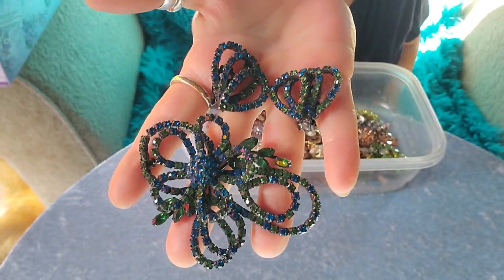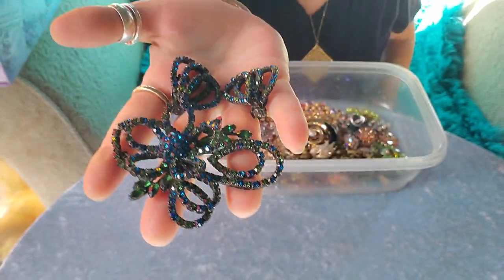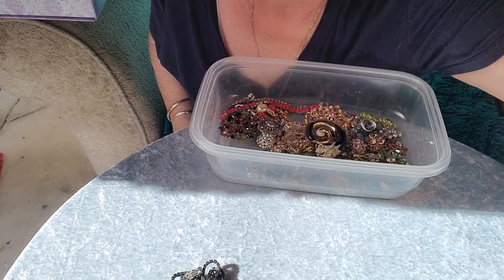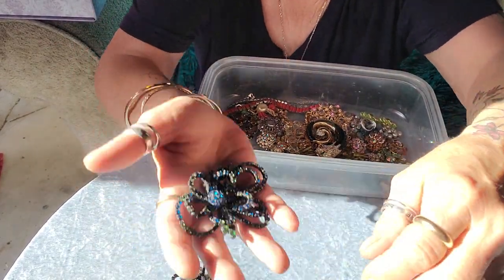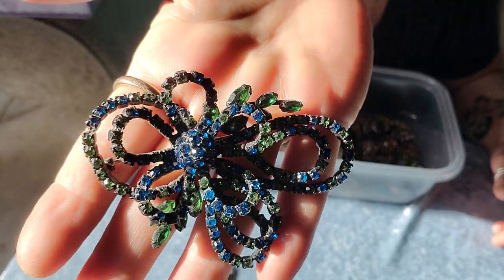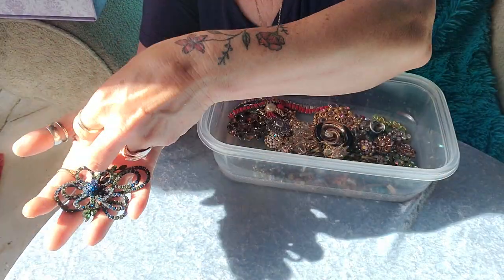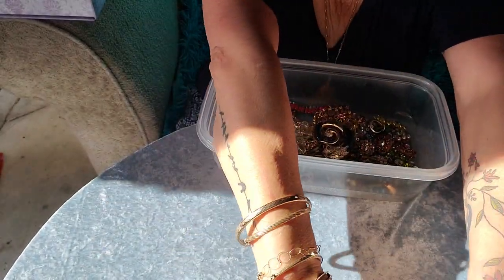This is Weiss — vintage Weiss. I'm not sure if you're seeing those colors; it's blues and greens. Let me move up a few inches so you can see the colors and the shininess. Vintage Weiss clip-on earrings and brooch set.